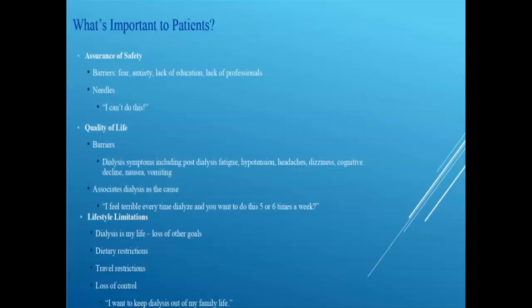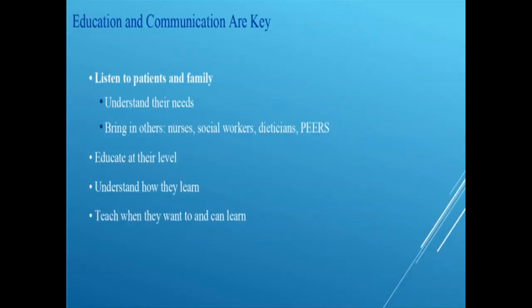You also have to understand those lifestyle limitations — patients don't want their home environment to be dialysis, they want it to be home. Many people say they don't want to bring dialysis to their house because home is their freedom from it. Others have lost goals — they don't go back to work or travel. If we can improve those things, we can give them more than dialysis as their life. We can help with dietary restrictions, travel restrictions, and that big loss of control — these are the things we need to understand to motivate patients to do more and feel better.